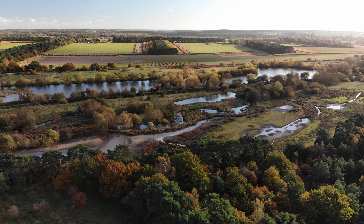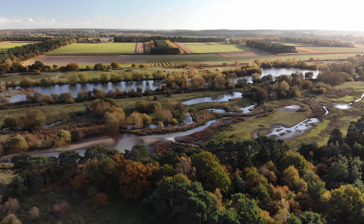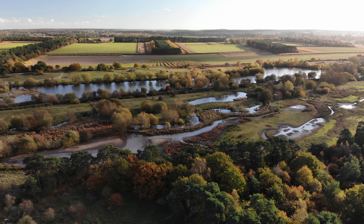Formed from old gravel pits, the reserve is now home to rare wildlife, with three kilometres of trails allowing people to explore this rare habitat.